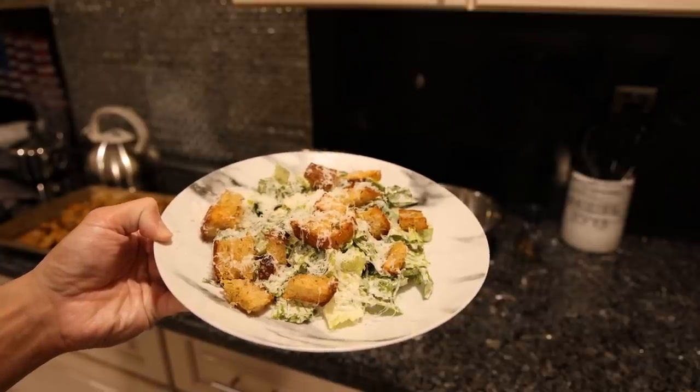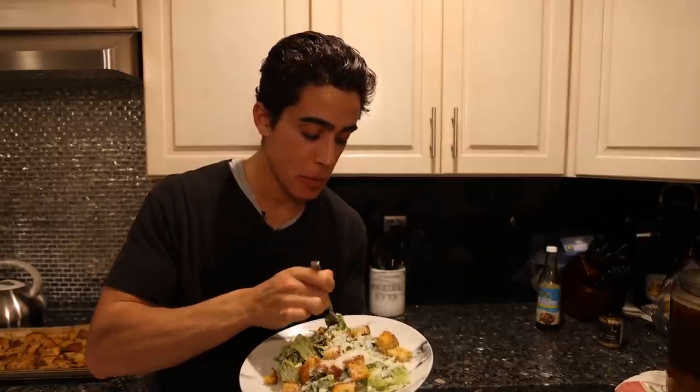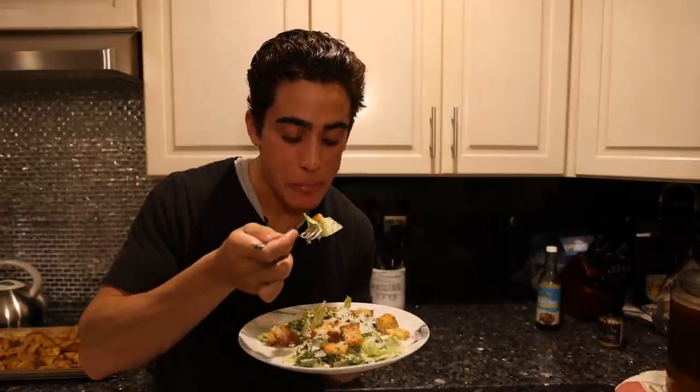There we have it, boys — high-quality Caesar salad made in about 20 minutes. I guess I'll try a crouton first. You hear that crunch? That's really good. The crouton doesn't have a crazy amount of flavor; it's not going to overpower the salad. I could eat the whole thing. I mean, you're basically eating mayo and cheese. Put some grilled chicken on this with organic Greek seasoning that I showed you guys the other week. Really delicious.